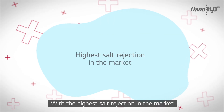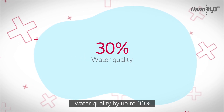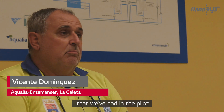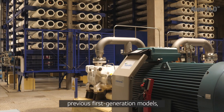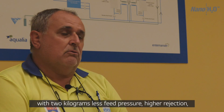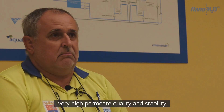With the highest salt rejection in the market, our second generation membranes can improve water quality by up to 30% and deliver significant energy savings. Las membranas LG de segunda generación que tenemos en el pilotaje mejoran todavía las anteriores a la generación 1, con 12 kilos menos de presión y más rendimiento, con una calidad muy buena y muy estable también.